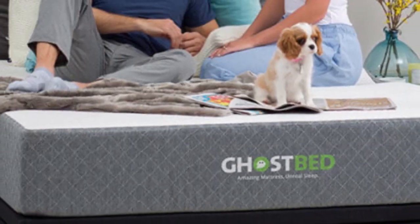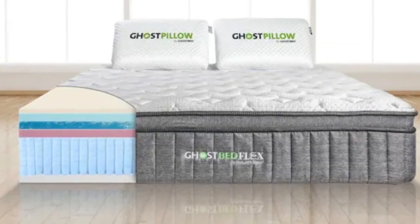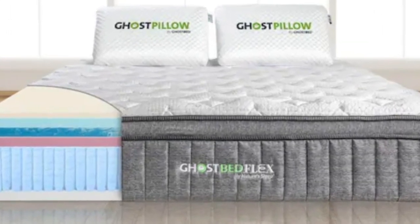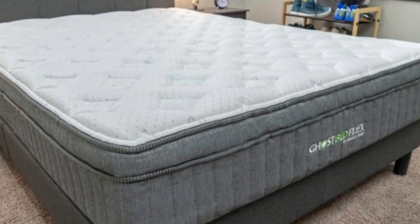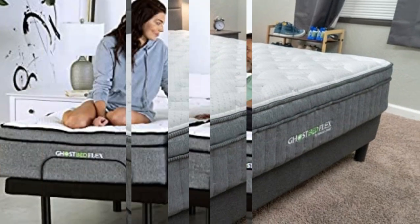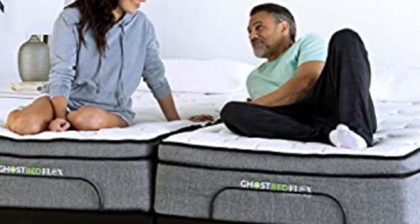Pros: Helps cool down hot sleepers. Medium firmness level accommodates all sleeping positions. Fits all body types. Cons: More expensive than the other beds on this list. Not worth it for people who don't sleep hot.